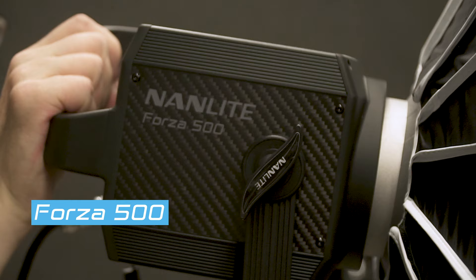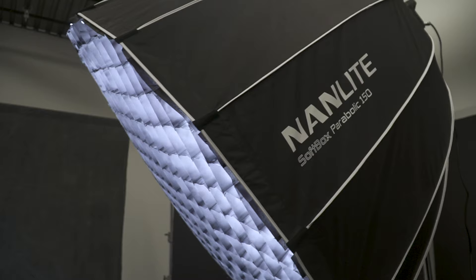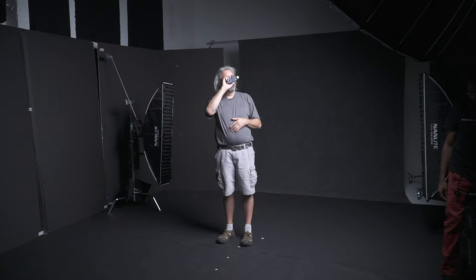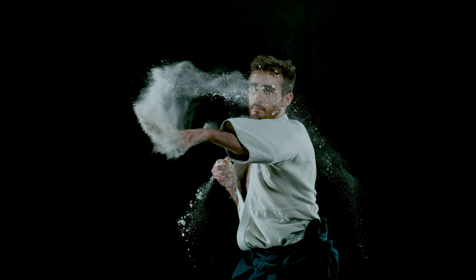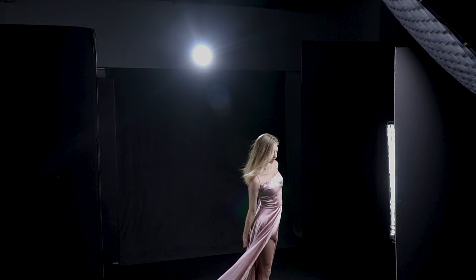We're lighting everything with these really nice Forza 500 LED lights from Nanlite, which is a really nice, lightweight, low-heat output LED that's giving us a huge amount of power, which we really need because we've got a high-speed Phantom 4K Flex camera shooting all sorts of frame rates — 300 frames a second, 500, 1000, who knows where we're going to go. We need a lot of light for today's shoot and these Nanlites are kicking out a huge amount of light without giving out too much heat, which is great.